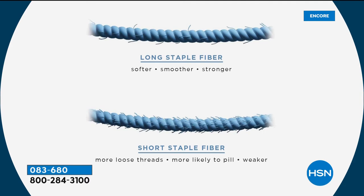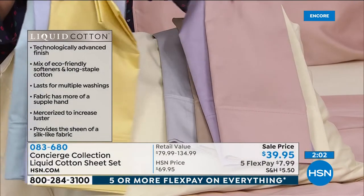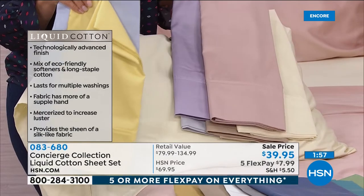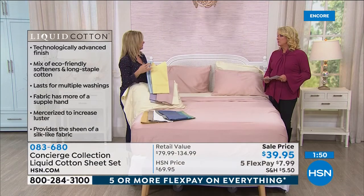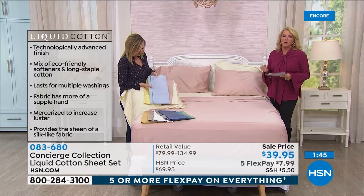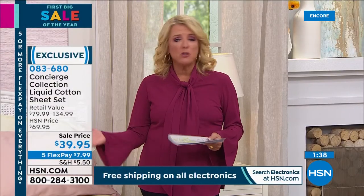Long staple cotton means a stronger fiber, so sheets are softer and last longer. The color selection is huge — neutrals, soft colors, bold colors — something for everyone. If you love cotton sheets, get these home. They feel like sheets that have already been washed and broken in for you, right out of the box.